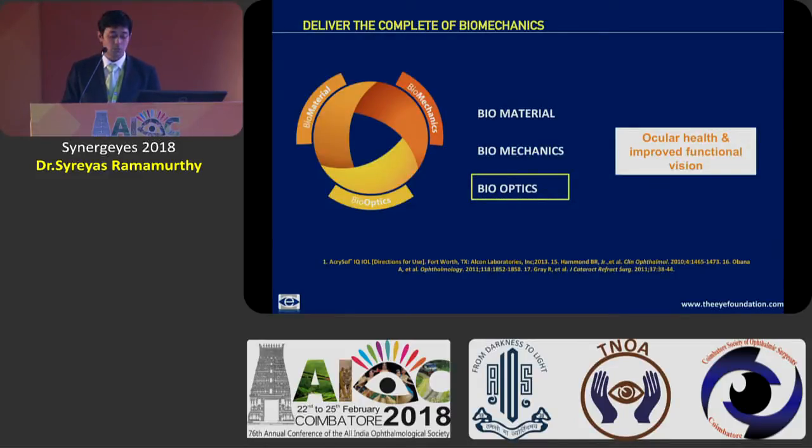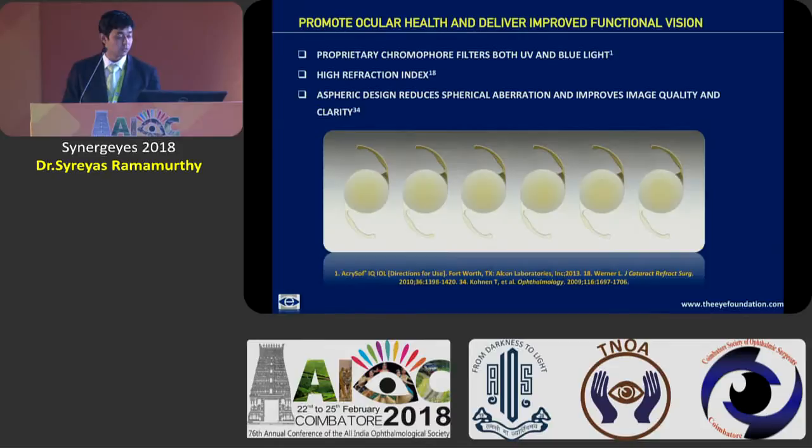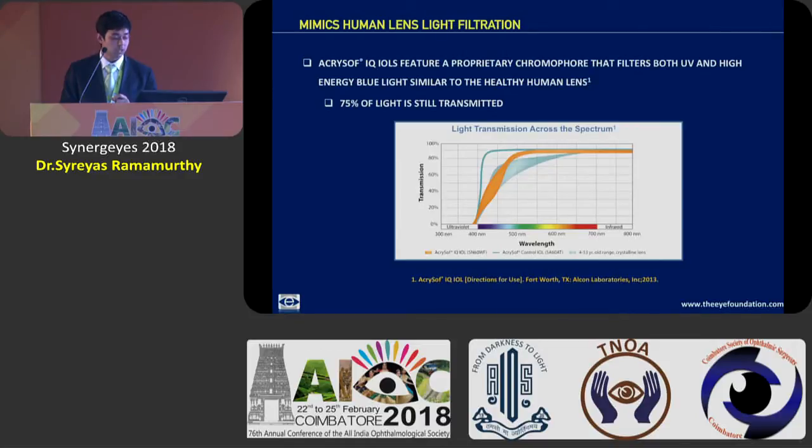Finally, the bio-optics — ocular health and improved functional vision — wherein you have the excellent chromophore filters present within these Acrysof lenses with a high refractive index, and also the aspheric design of the lens which reduces spherical aberration with improved visual quality. The Acrysof IQ has the proprietary chromophore technology which ensures that the harmful rays are not transmitted and filters both UV and high-energy blue lights.